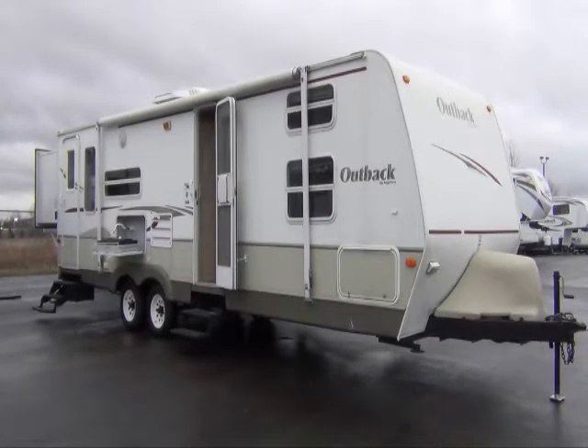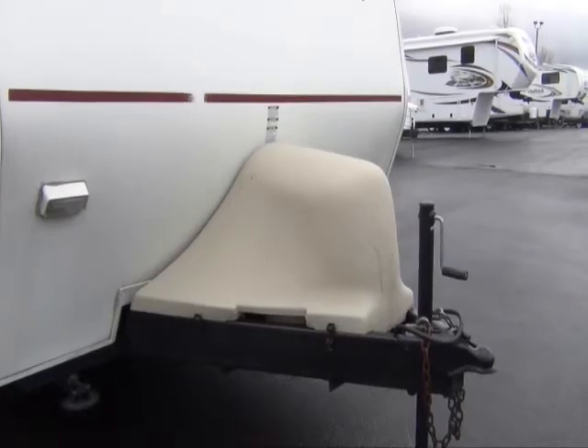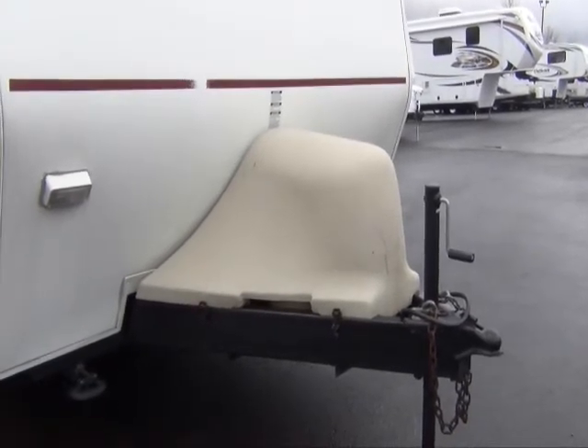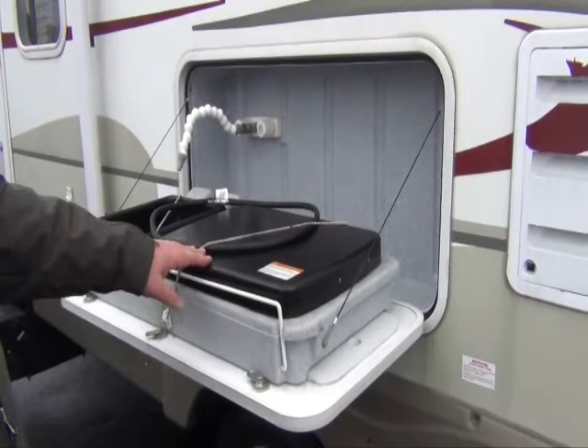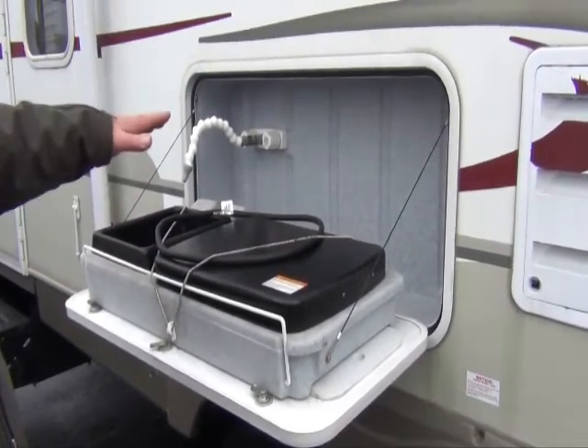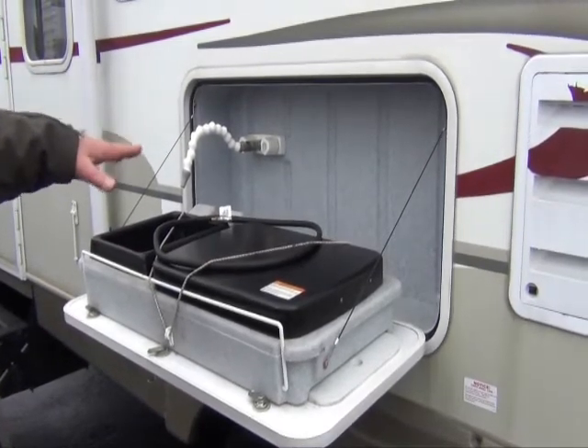On the outside of the camper it's got some great features. Covered propane tanks that make this camper a lot more aerodynamic going down the road. It has a camper kitchen with a two burner propane cook stove and a wet sink that's attached to the exterior body of the camper.